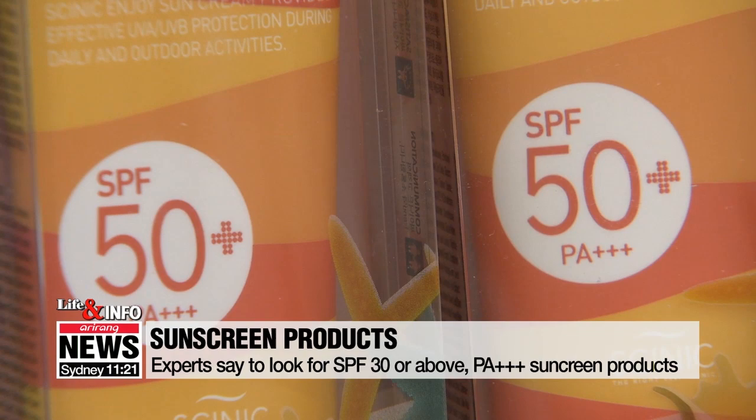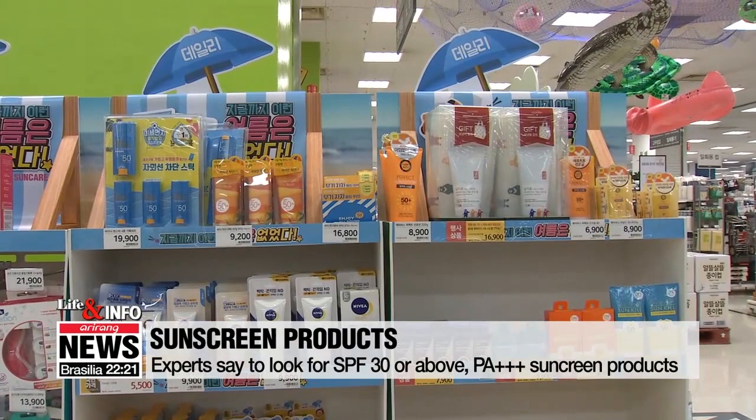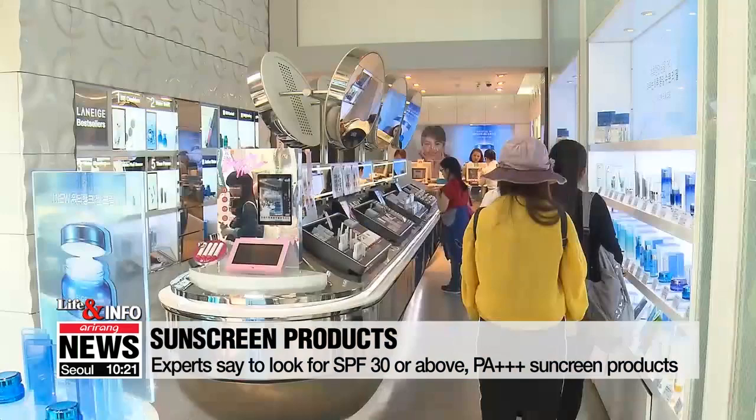PA stands for Protection Factor against UVA rays, which affect pigmentation like brown spots. There are mainly three types: PA plus, PA double plus, and PA triple plus. Here in Korea — now take a listen to a dermatology expert on how to use sunscreen.